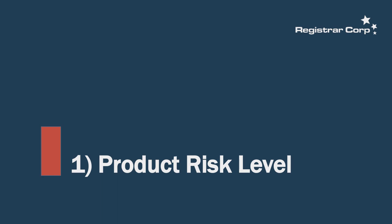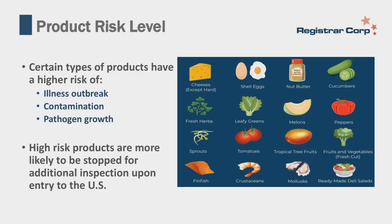The first factor is product risk level. Certain types of products have a higher level of risk—meaning the risk of causing an illness outbreak. For example, if a product is contaminated with salmonella it can make people sick, or an agricultural product like apples grown under regulations that allow a pesticide not permitted in the United States. FDA would want to ensure such products are not sold in the U.S. Another example is products that can have pathogen growth.